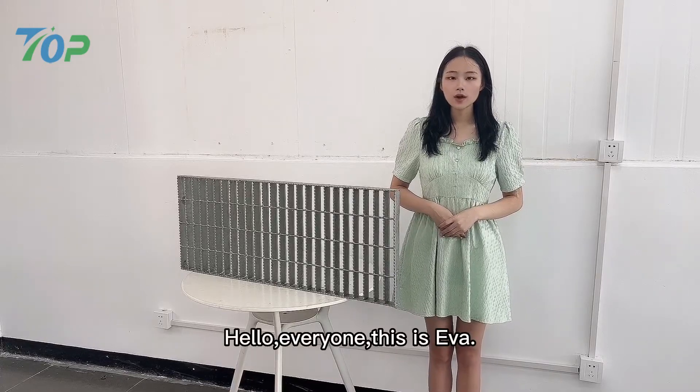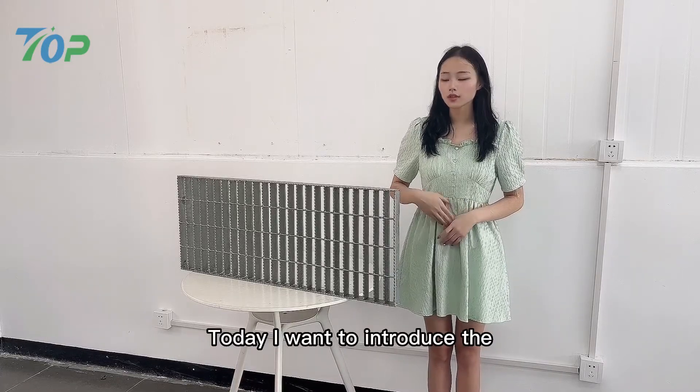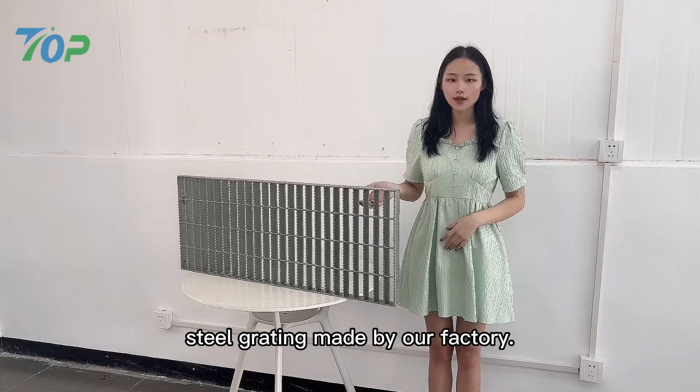Hello everyone, this is Eva. Today I want to introduce the steel grating made by our factory.